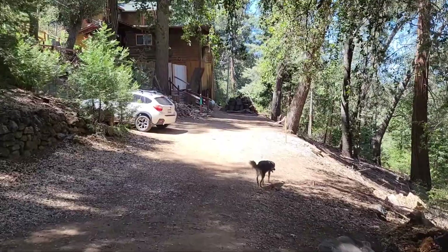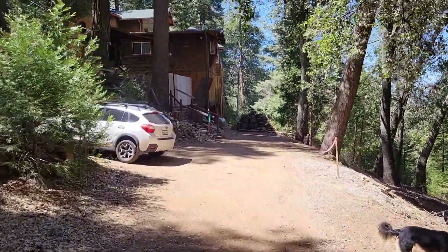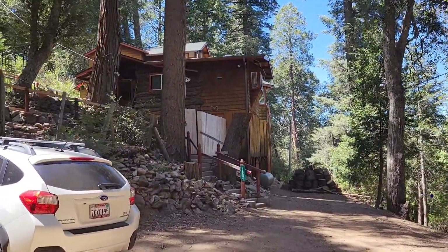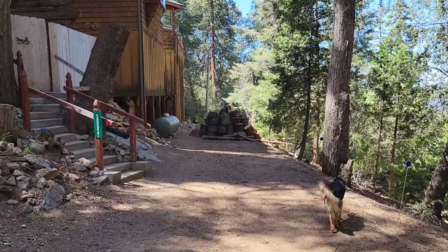Essentially the road is going to stop here and there's a property line that's been violated by — I believe this neighbor, but I'd have to get some more information for you — and a driveway is going to need to be cut through this line here.